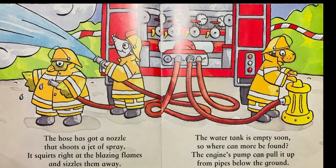The hose has got a nozzle that shoots a jet of spray. It squirts right at the blazing flames and sizzles them away.